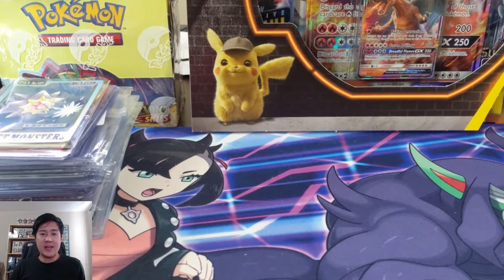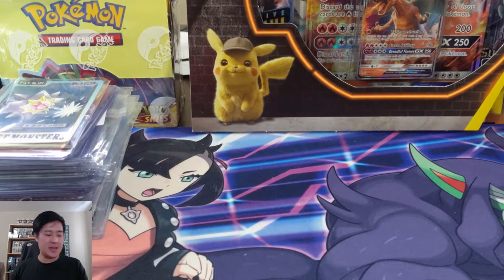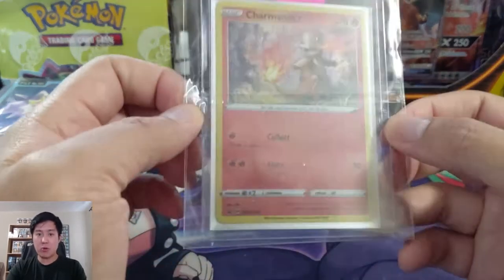What is up, I'm Wanted Turtle and today we are doing a mail day. These are all stuff that I picked up probably in the last month or month and a half since I moved. All this picked up through Whatnot, TCG Player, and eBay. But the first thing we're going to talk about is actually something sent to me from a good friend of mine — starting off with a promo.